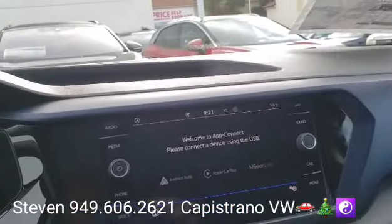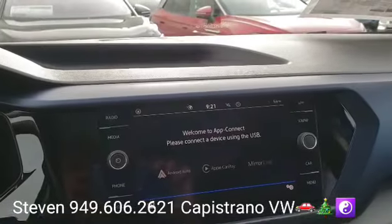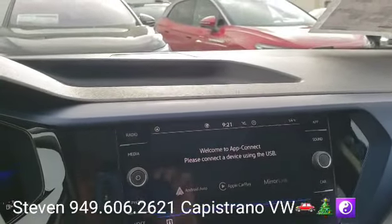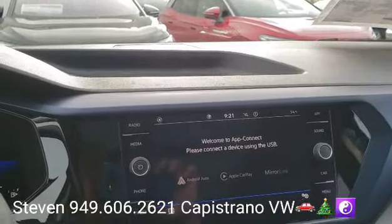It has a clean Carfax. It's one owner — a personal owner who lived right here in San Juan Capistrano. The car was originally delivered here, and any servicing done on the car was done right here.